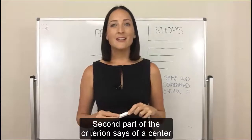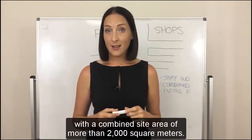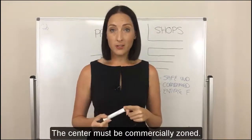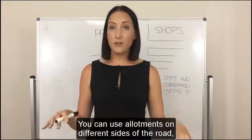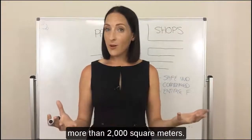The second part of the criterion says of a centre with a combined site area of more than 2,000 square metres. The centre must be commercially zoned. You can use allotments on different sides of the road as long as their combined site area is more than 2,000 square metres.